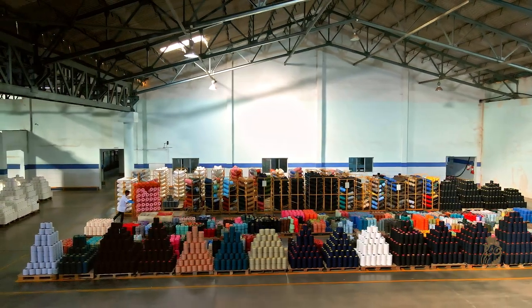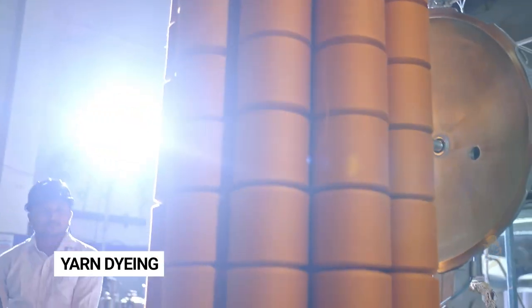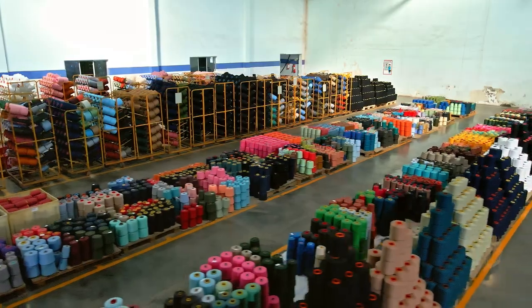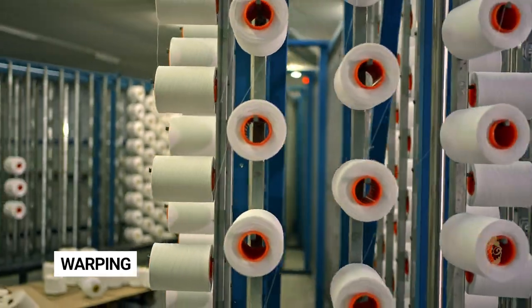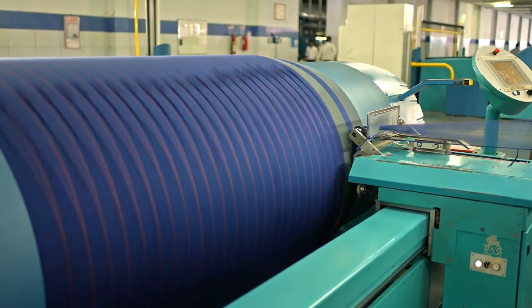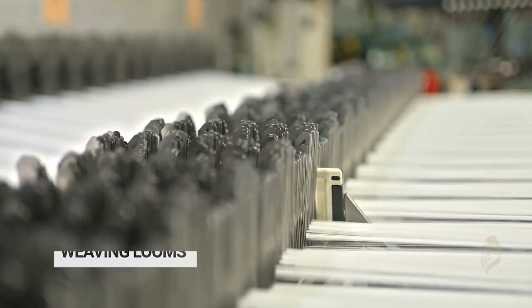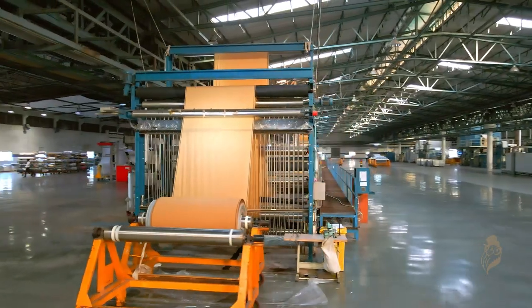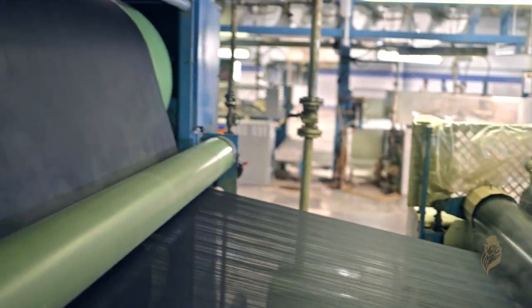The fabric production goes through various stages, starting from yarn dye. The next stage is warping. The third stage is weaving, and the final stage includes processing and finishing, where quality control ensures perfection through their inspection.